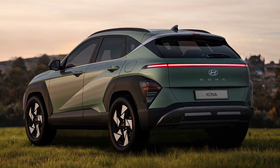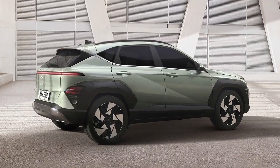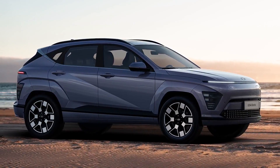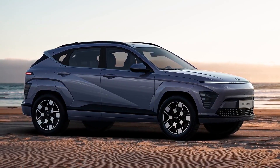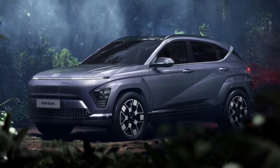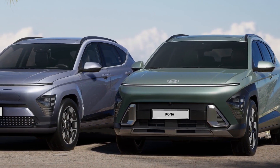The Kona's interior is similarly striking. A new touchscreen entertainment system, significantly larger than the outgoing model, has been added to the dashboard and comes with features like Apple CarPlay and Android Auto. Both the driver and passengers have plenty of head and legroom in the supportive, comfortable seats.